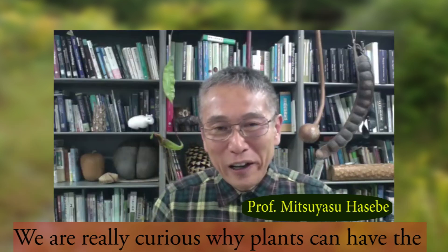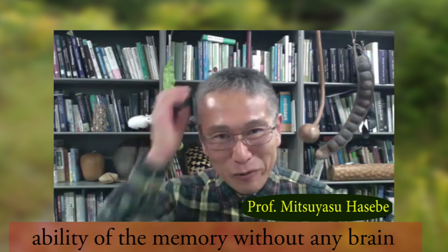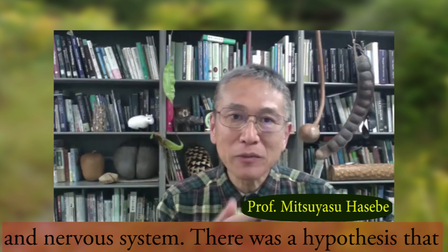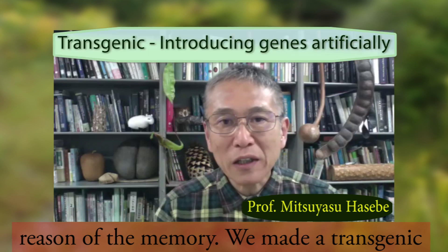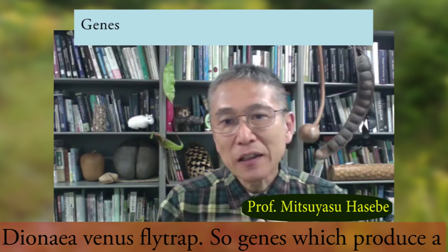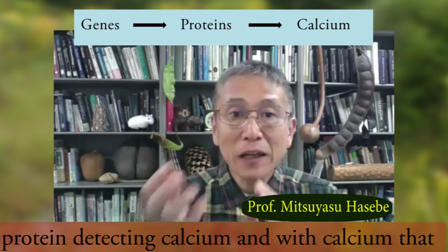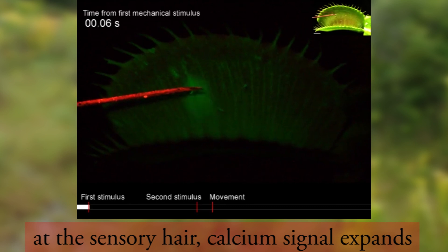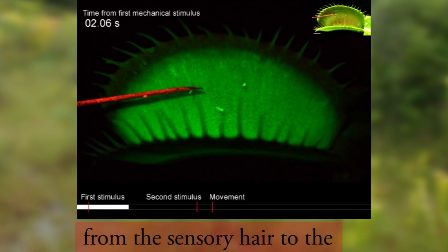We are really curious why plants can have the ability for memory without any brain and nervous system. There was a hypothesis that the amount of calcium change should be the reason for the memory. We made a transgenic Dionaea Venus flytrap with genes that produce a protein detecting calcium. With the calcium, that protein shows fluorescence. When we touch once at the sensory hair, calcium spreads from the sensory hair to the whole leaf.